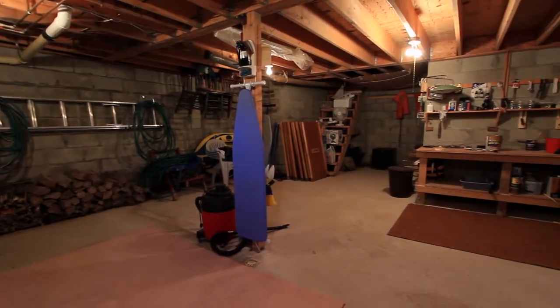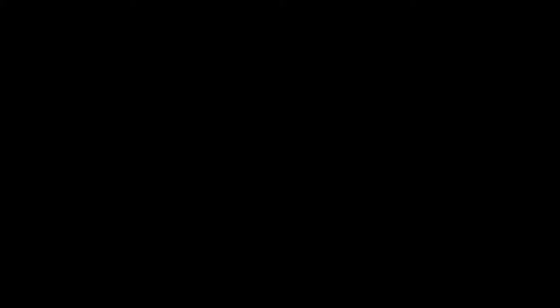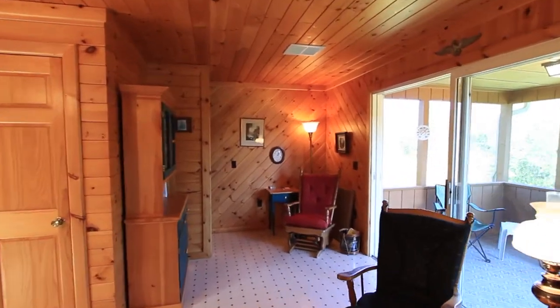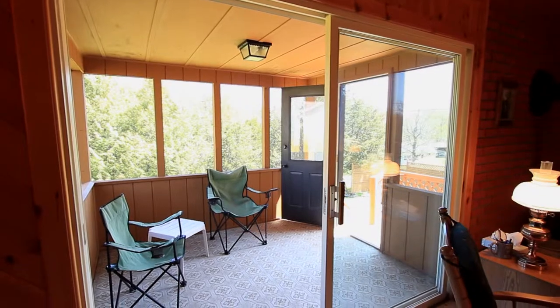With the basement and insulated construction, you may even want to consider converting this into a year-round residence. Off the kitchen on the way to the stairway is a screened-in porch for relaxing on warm summer evenings.